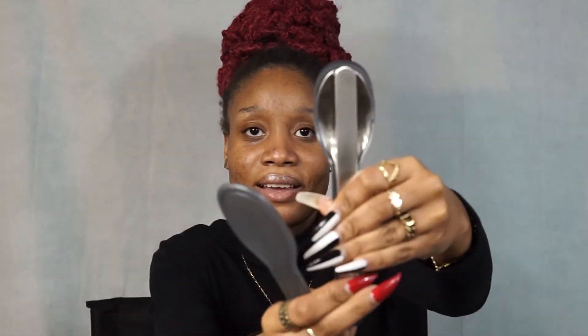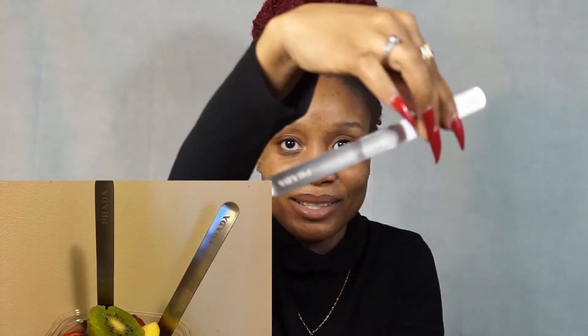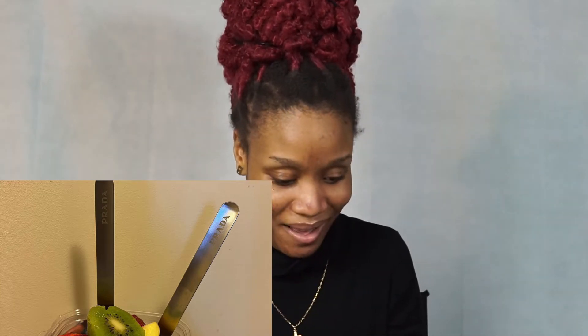My second purchase is this Prada cutlery set — another July birthday purchase. I wanted this cutlery set for months before July and finally decided to just get it. I texted my SA, she said there was one left and held it for me. It comes in this case right here — you lift it up, open it like so, and you can see it says Prada right there. We have the knife — it says Prada at the bottom — silver stainless steel, the fork, and the spoon.